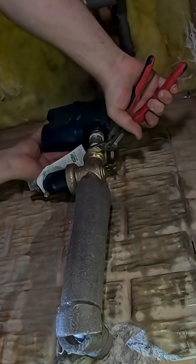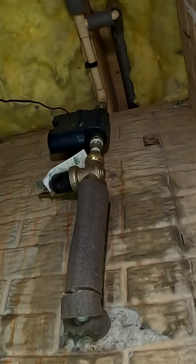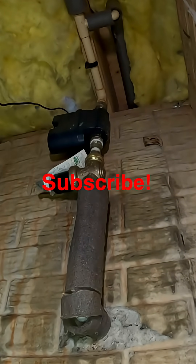I went ahead and purchased a couple of extra monitors for my own home and I will make a video shortly showing exactly how to set them up. So if that's something you'd like to see, make sure to subscribe so you don't miss it.